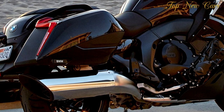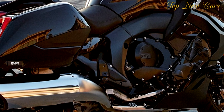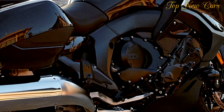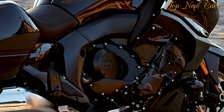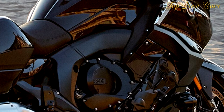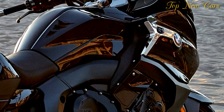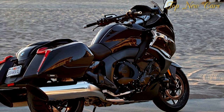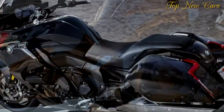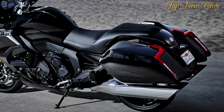I was grateful that, with the windscreen set at just the right height, airflow around my head was smooth and quiet, the seat was all-day, day after day supportive, and the riding position created no pain points. I also enjoyed the convenience of thumbing buttons or spinning the multi-controller wheel to change riding modes and suspension settings, dial up heat for the grips and seat, check tire pressure, raise or lower the windscreen and much more.